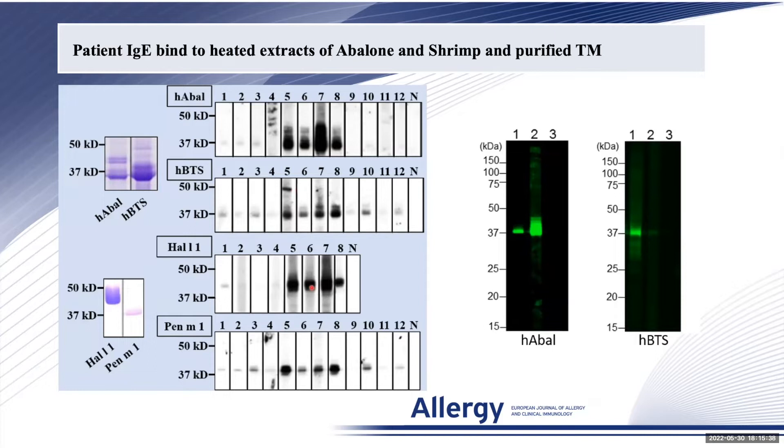Interestingly, the IgE response of sensitized mice to heated abalone or shrimp reacts mainly with abalone, but almost nothing with heated shrimp extract.